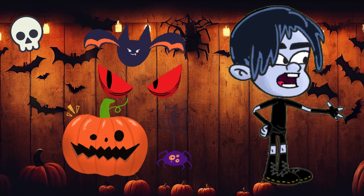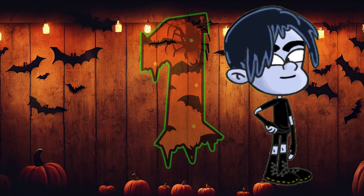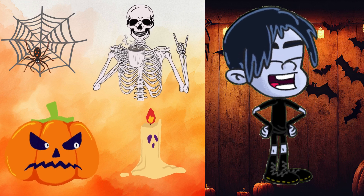Let's get started with the first must-have that no Halloween party should be without. Number one: spooky-themed decorations.